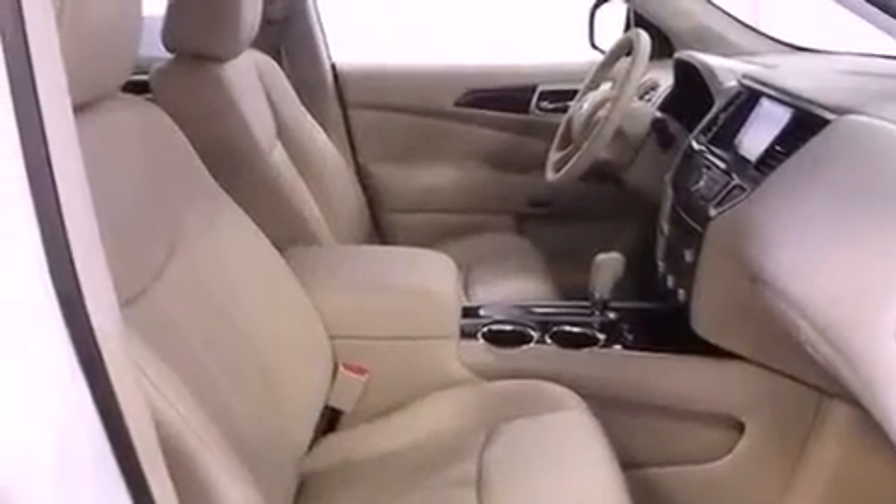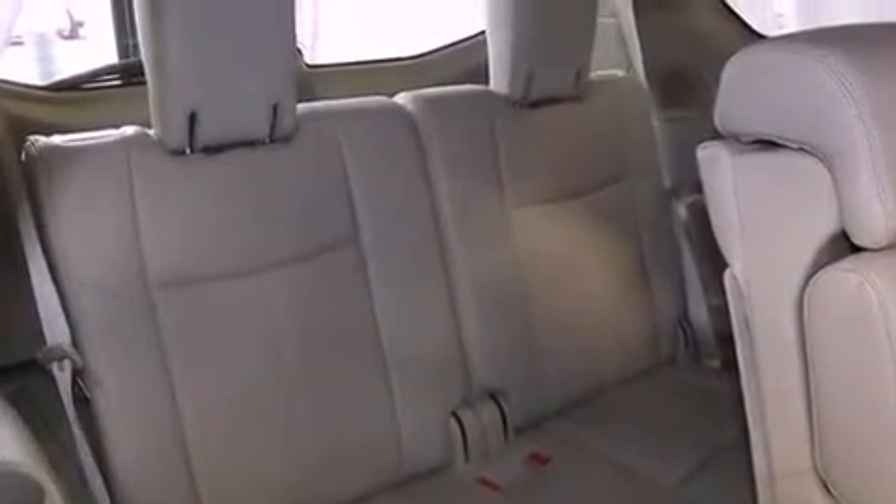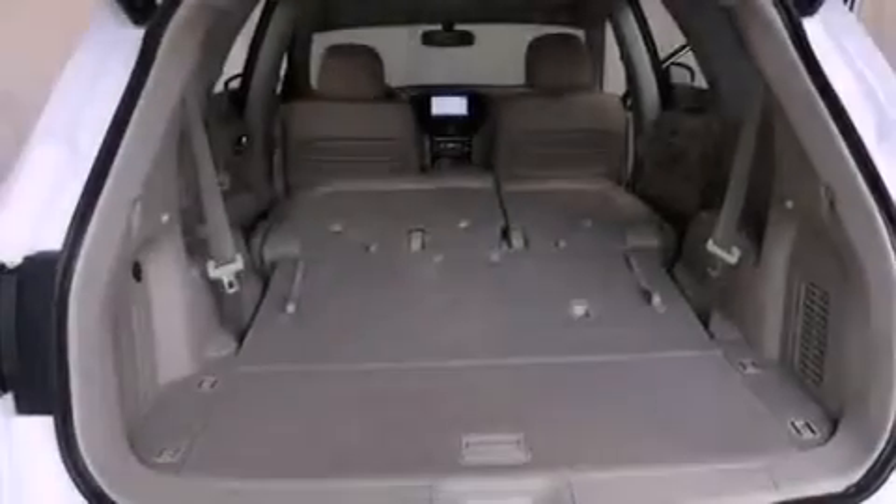The following features are also included: air conditioning with automatic climate control, cruise control, heated side view mirrors, a leather-wrapped shift knob, a security system, a chrome grille, fog lamps, a home-link feature, and a rear window defroster.